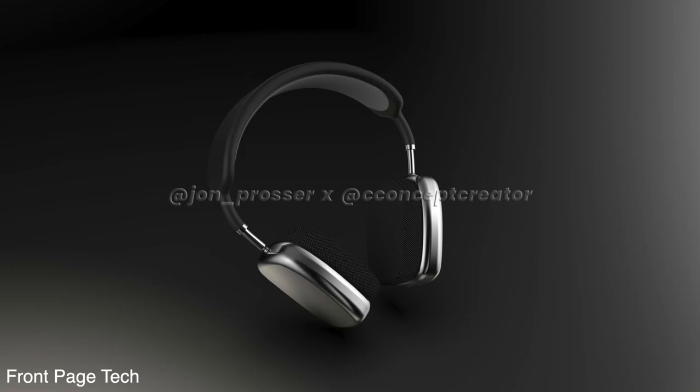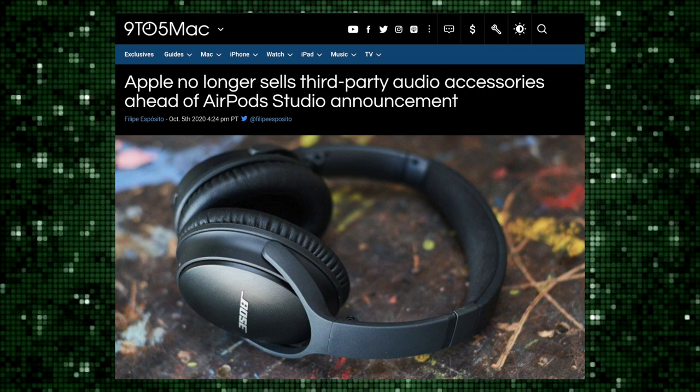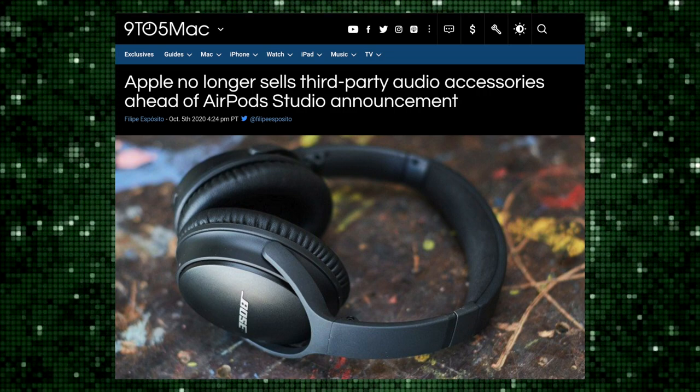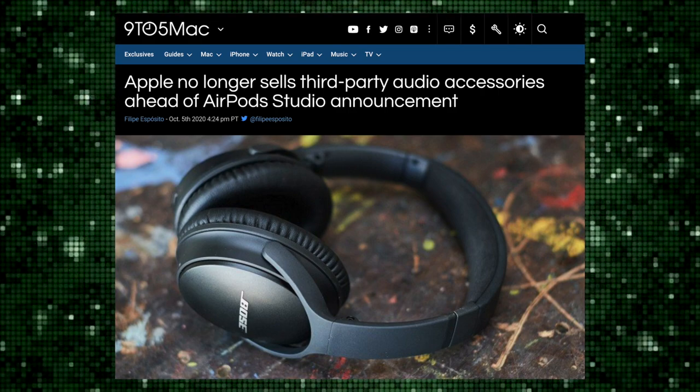AirPod Studios are confirmed to happen. Apple has apparently stopped selling third-party headphones on their store, which basically confirms they're making way for their own product, the AirPod Studio.